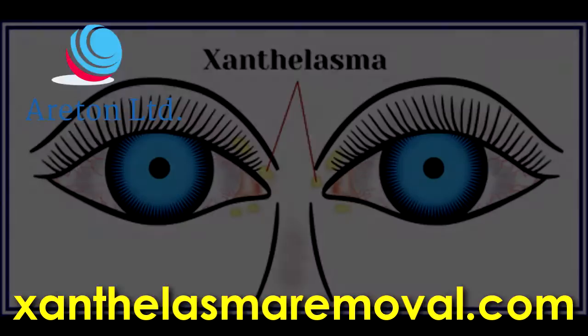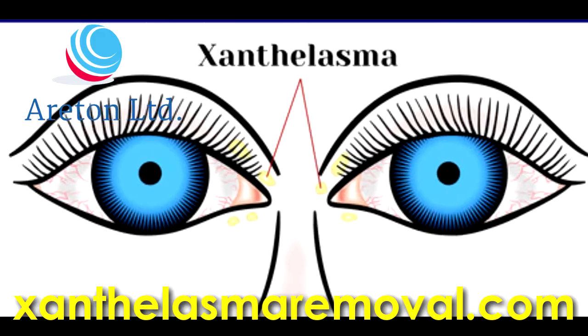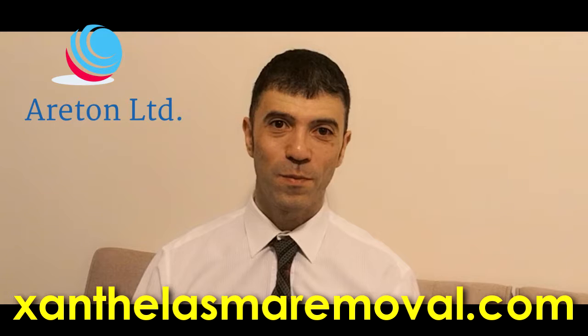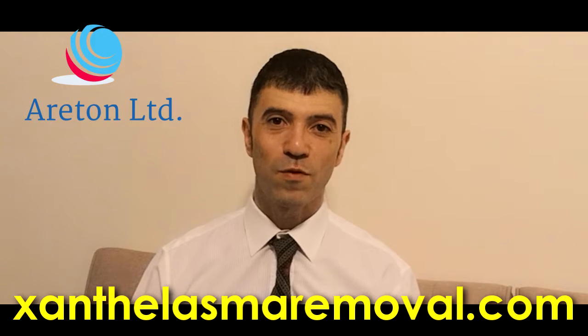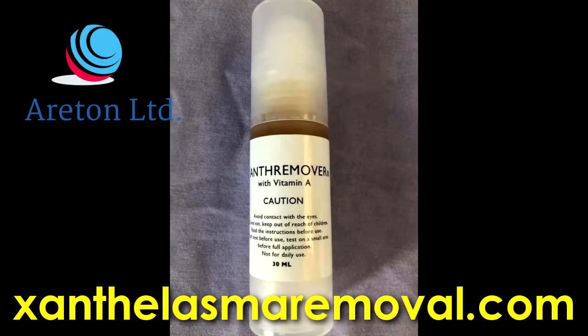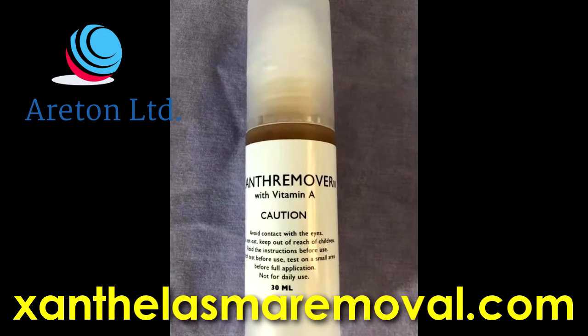So if you've got sun phalasma, you haven't got any excuse whatsoever in order to not remove them. Because the sun remover could not be safer, could not be easier to use, and is extremely effective in removing sun phalasma.